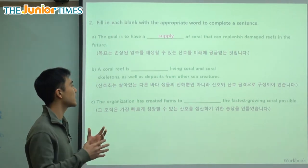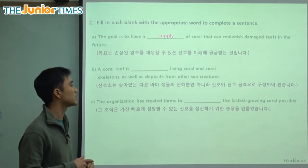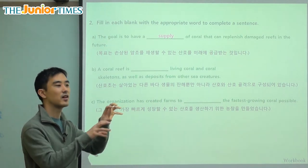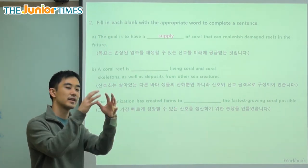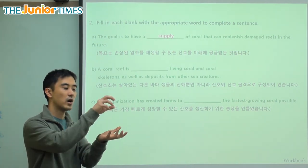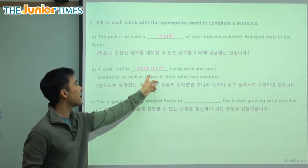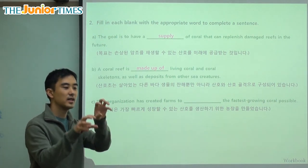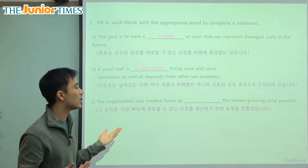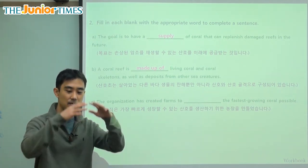Second key term: a coral reef is blank of living coral and coral skeletons as well as deposits from other sea creatures. A coral reef's main parts are many different things — living coral, dead coral, dead other animals, vegetation, and seaweed. All of that is what it consists of, or what it is made up of. Made up of is when we're talking about the smaller parts that make the bigger thing. For example, people are made up of bones, blood, skin, hair, and organs — the small parts that make our whole body.